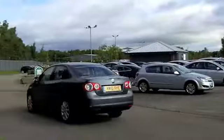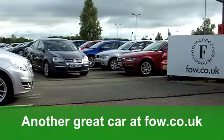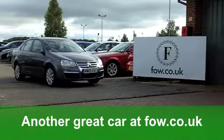The running costs are not bad at all. You'll get a combined 44 miles per gallon, and 12 months road tax is just over £150. Smart looking car, at Fords of Winsford.